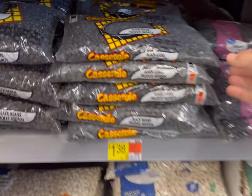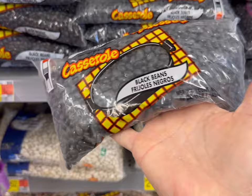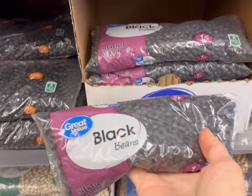Lots of good beans here. These ones are only $1.38 for one pound of black beans — that's a great price. And then the Great Value brand is $1.56 here for one pound. So either of those is a great deal. We're just going to go with the least expensive here.